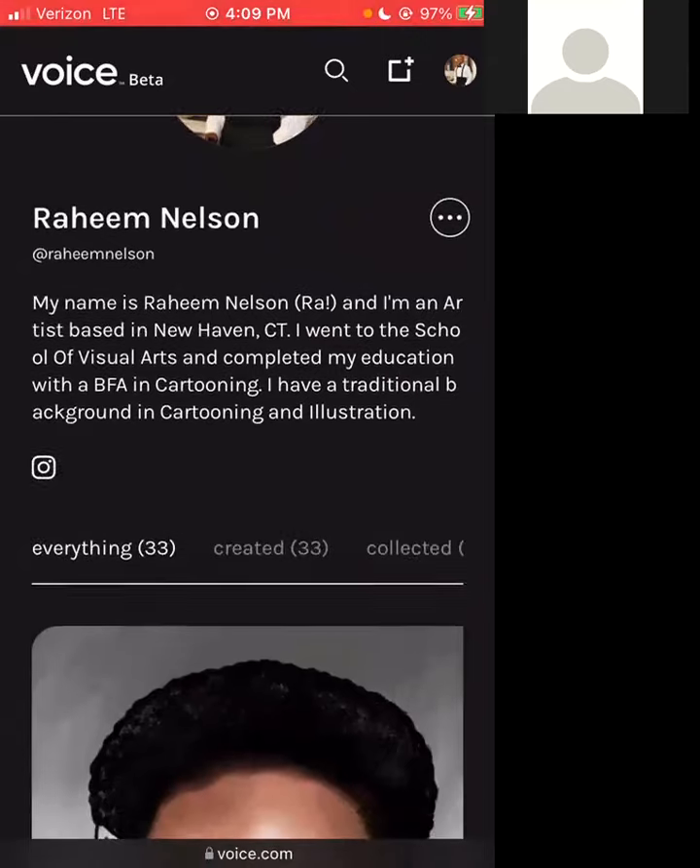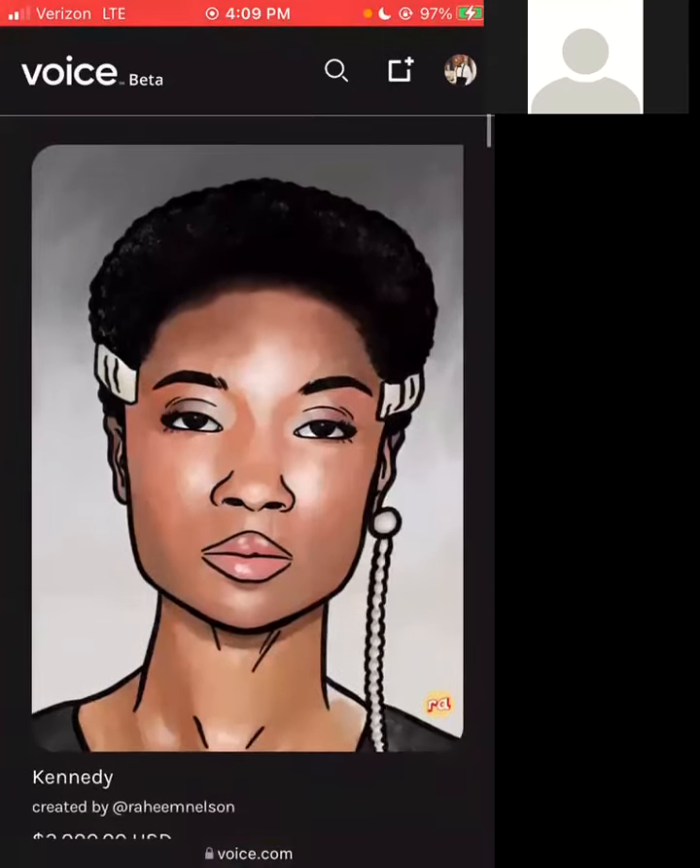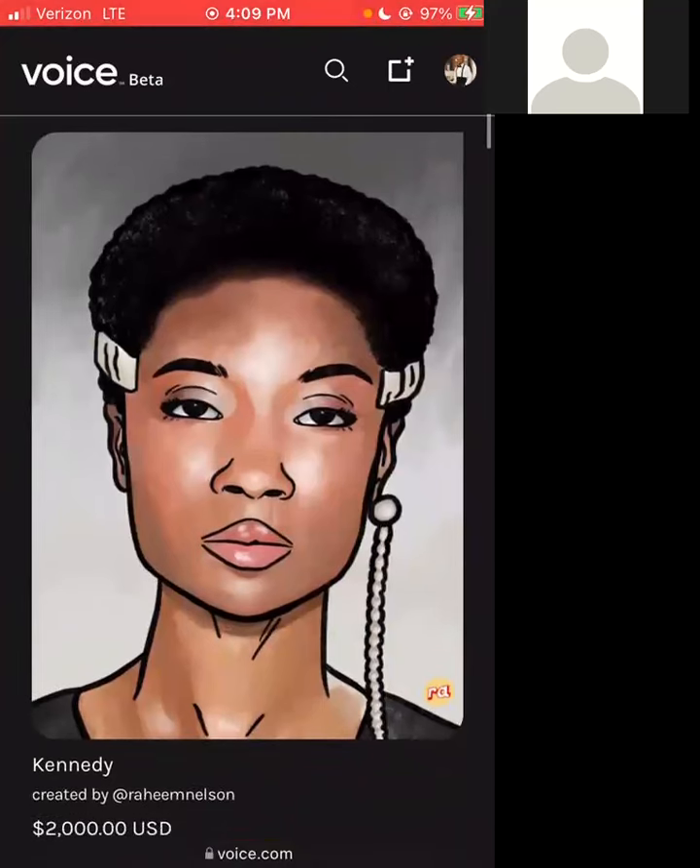Starting from the top with my bio, I've got this piece here which I created for New York Fashion Week. The model's name is Kennedy and I'm pricing this one at $2,000, because it took place during New York Fashion Week.